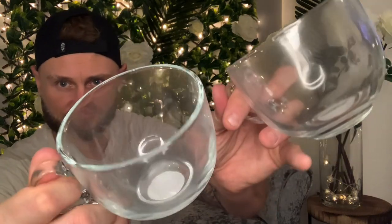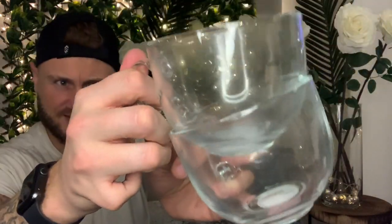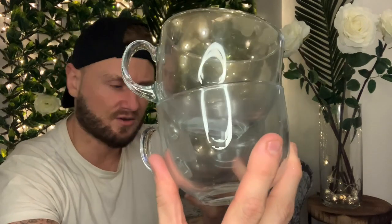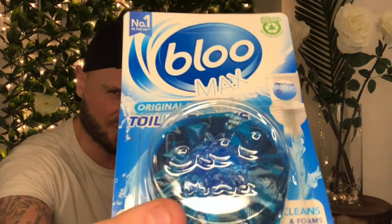We've got a new coffee machine and we love it, so we're going to start collecting some proper cups. We picked up two clear cups — they were a pound each. Then a blue toilet block — we've started using these now because the cheaper ones don't last long — and that was a pound.